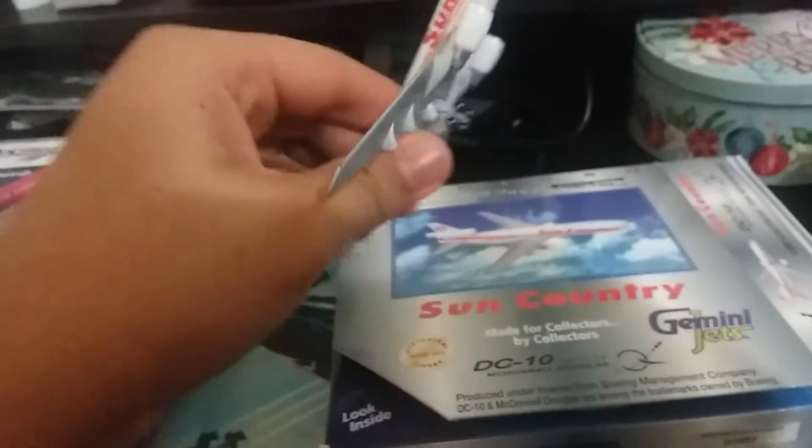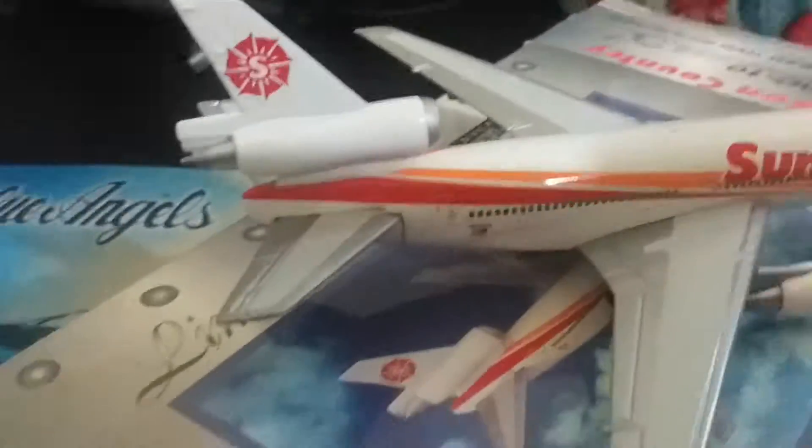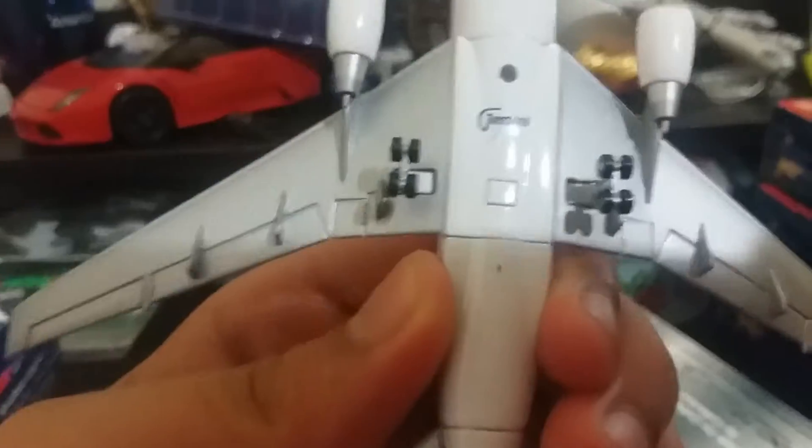Since this is the older plane, it's a little heavy for its size, but it's an older model. It has the Sun Country logo, their own logo, and then up here on the tail with the registration number. It also has the Gemini Jets logo on the bottom.